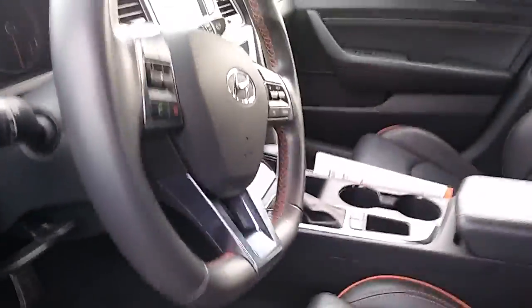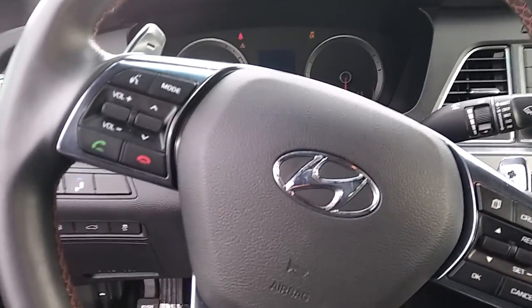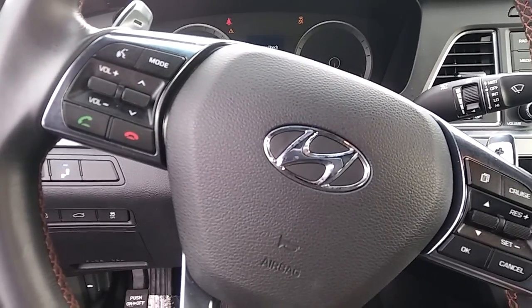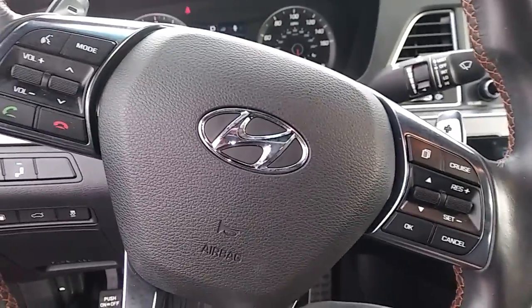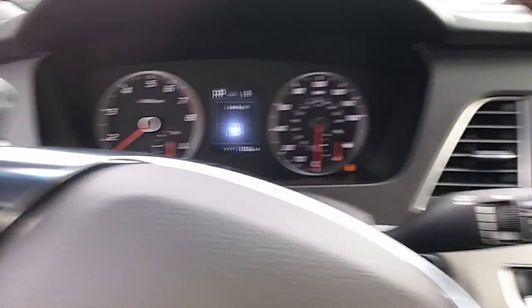Nice roomy back seat, and then as we get into the vehicle you can see you've got your audio controls, Bluetooth, cruise, and trip computer — all on the screen here.